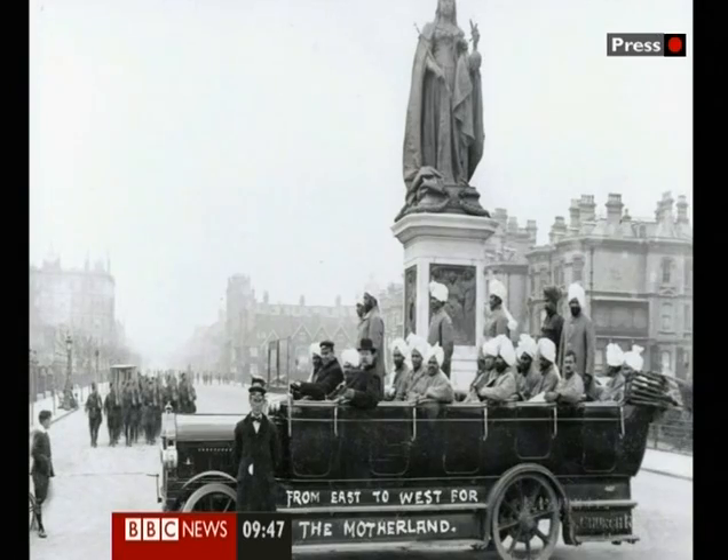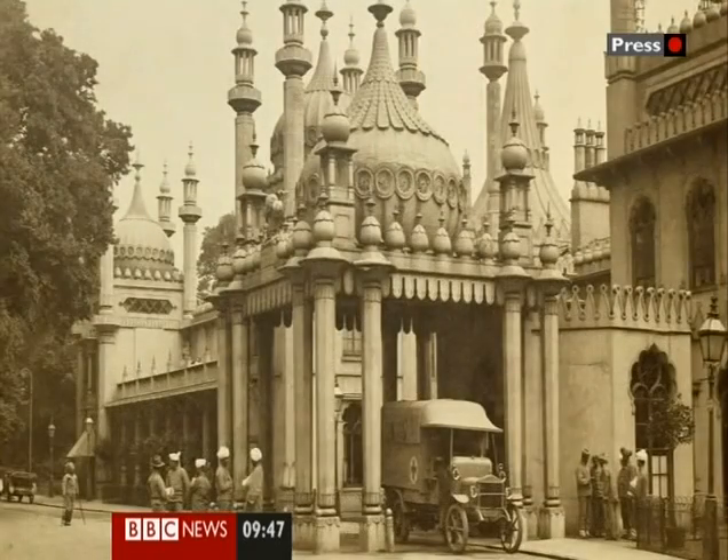Some of the soldiers were taken sightseeing in London. In Brighton itself, they attracted a lot of attention — not all of it welcome.